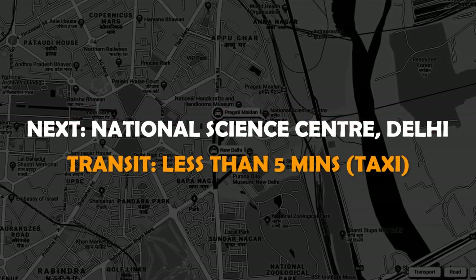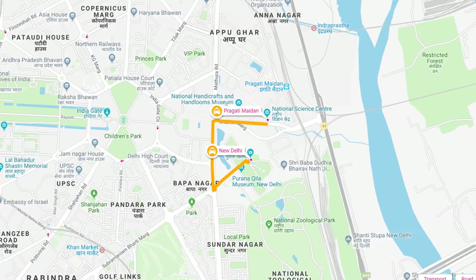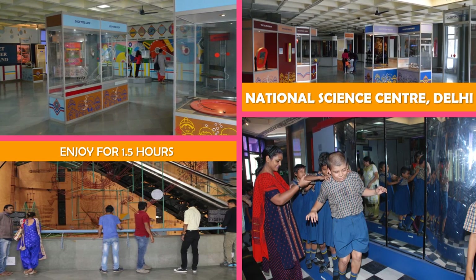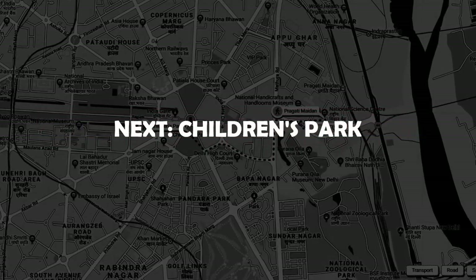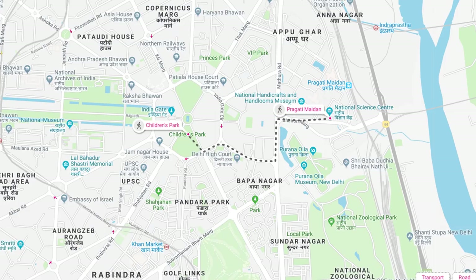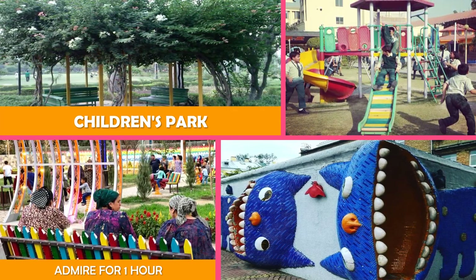Move on to National Science Centre, Delhi — a science museum featuring exhibits and hands-on activities geared toward kids, plus a cafeteria. Next, Children's Park: a playful park featuring jungle gyms, slides and swings, along with whimsical sculptures.